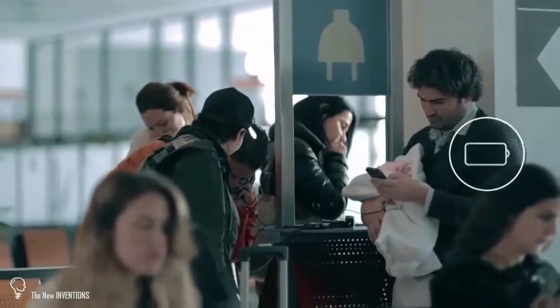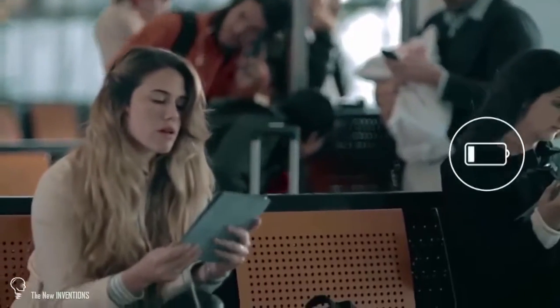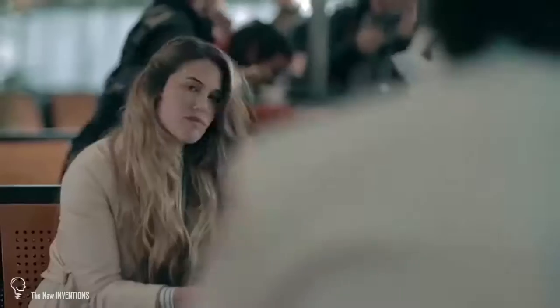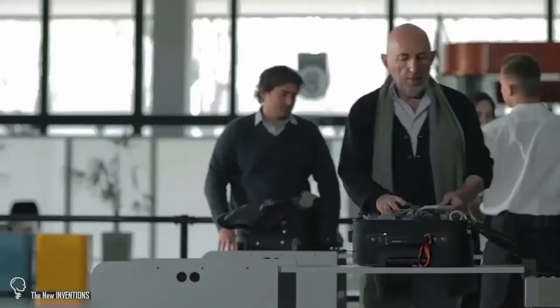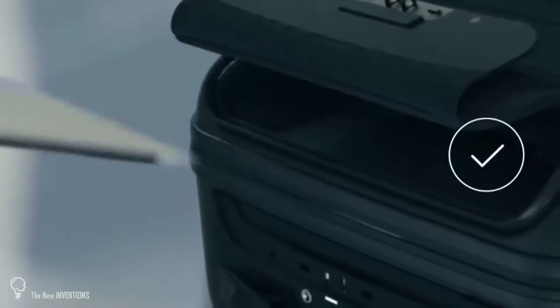Life's too short to fight for an outlet. BlueSmart will recharge your electronic devices with our super powerful built-in battery. BlueSmart will alert you if you ever leave it behind or if it finds a new friend. And if it's ever lost, you'll be able to track its location. You will breeze through airport security thanks to easy access to your electronic devices. With BlueSmart, anyone can travel smart.